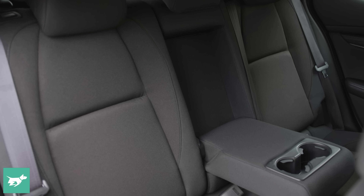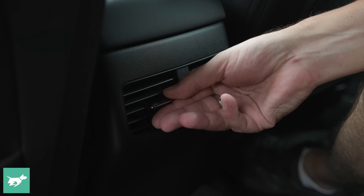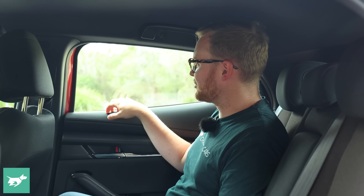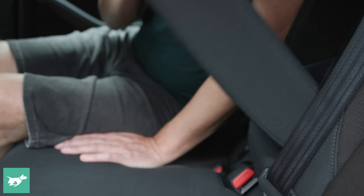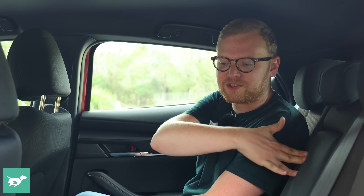In a pinch you could get someone in the middle seat but it's not super generous. For a weekend away with friends, four adults in this car will go fine, though the boot might not have space for all their stuff. You do get air vents in the back, and the materials are surprisingly still soft back here. There's an armrest with two cup holders, which is nice and generous — it's got a big car feel in the second row.